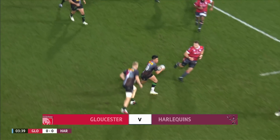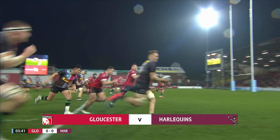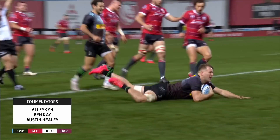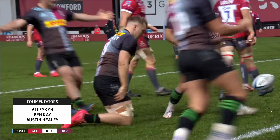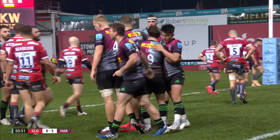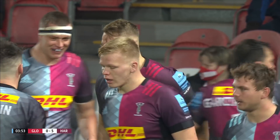Great bit of work from Quinns, on the front foot. Smith running nicely onto the ball, space here for Dombrant. He's got Young outside him, here's Dombrant. Powerful, powerful stuff from the Harlequins number eight. A try last week, a try this week, and that was dominant from Harlequins.